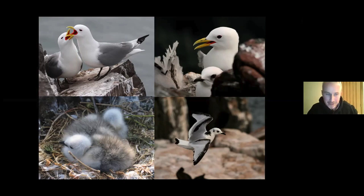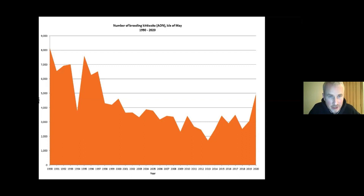Unfortunately it's bad news for kittiwakes, just like shags. Kittiwakes have the distinction of being the fastest declining seabird in the United Kingdom — we've lost somewhere in the region of 65% of all kittiwakes since 1986. On the Isle of May we were up in the 8,000 pairs mark in the 1990s and are now just over 3,000. On Fair Isle off Shetland, there were over 20,000 pairs back in 1990, and last year there were less than 200. That shows you the scale of the decline.